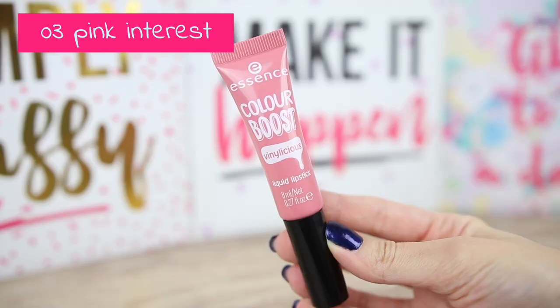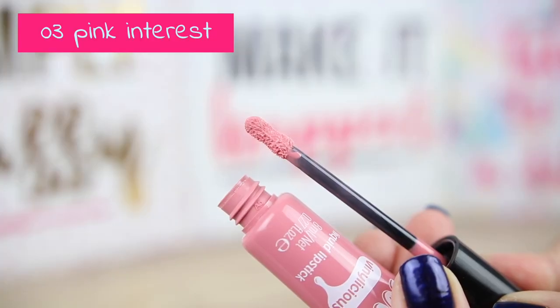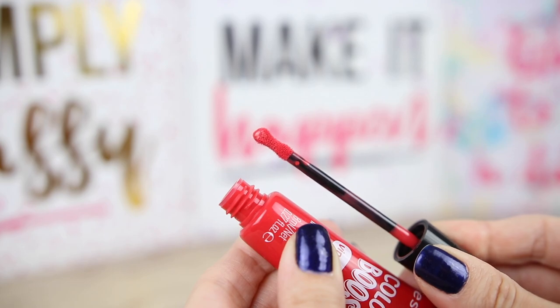Let's start with number 3, Pink Interest. The applicator is exactly the same as the matte liquid lipsticks — we have a shape like an hourglass. This one is very light for me and you can see that it is a little bit streaky and you can see my own lip color. These are very easy to remove and they are not like the matte liquid lipsticks.